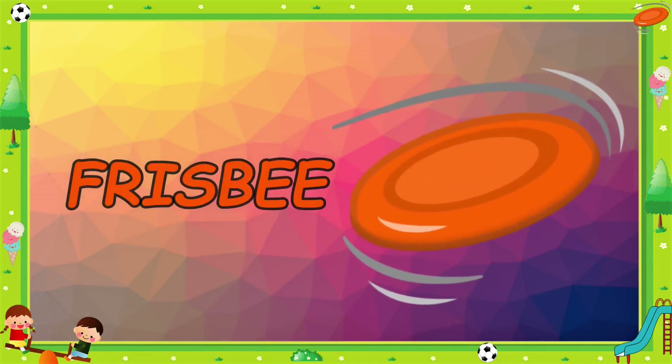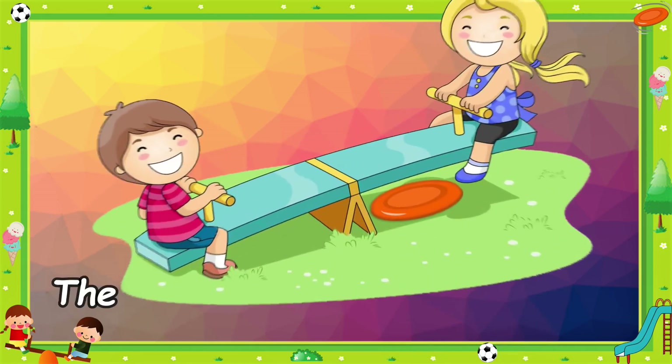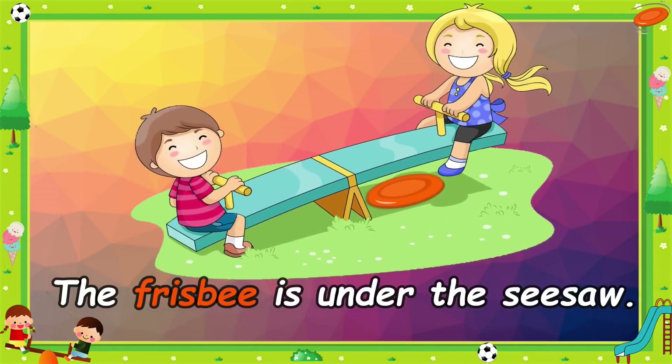Frisbee. It's a red frisbee. The frisbee is under the seesaw.